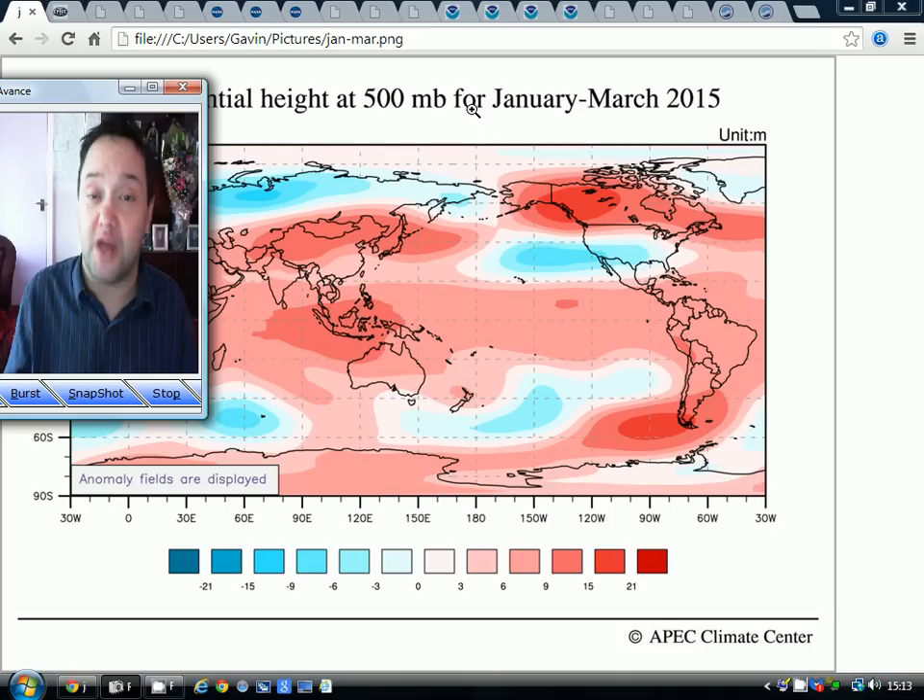We're going to be without a couple of models for this video. We haven't got the JMA, the Japanese model, because it doesn't go out far enough — it's only going to December at the moment, so that'll come on board next time. We're also without the Russian model. The link I've got to it is no longer working. I've done lots of Google searches looking for a new link to the long-range Russian model and I'm unable to find it. Unless somebody else can find it and send it to me, we're going to be without the Russian model for the foreseeable future. Great pity — I did rate the Russian model very highly.